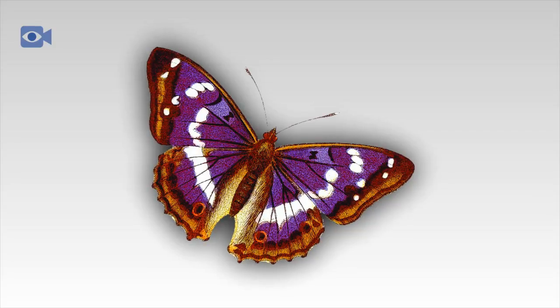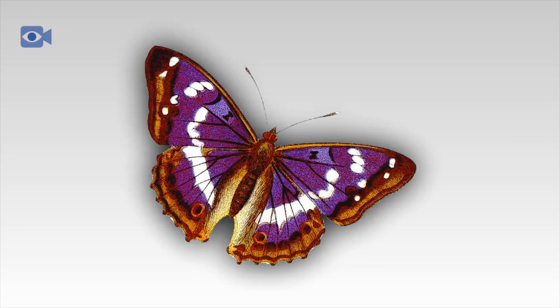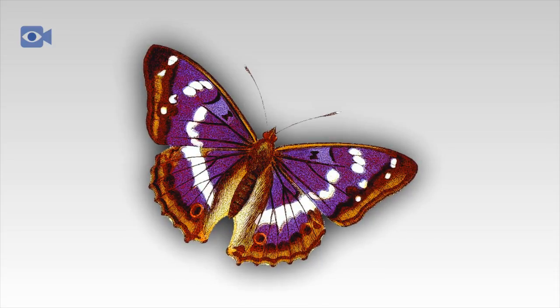The Purple Emperor is a distinctive species of butterfly found in woodlands across Europe. It is most well known for the bright blue-purple markings of the wings of the male Purple Emperor butterflies.